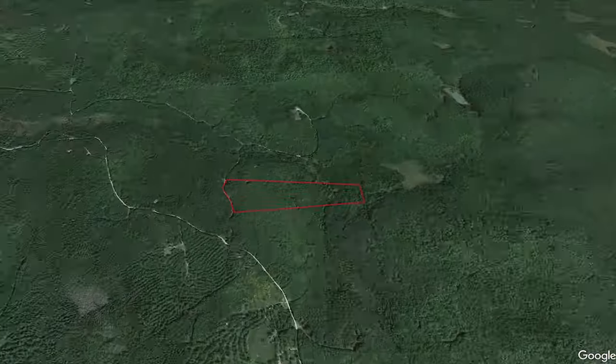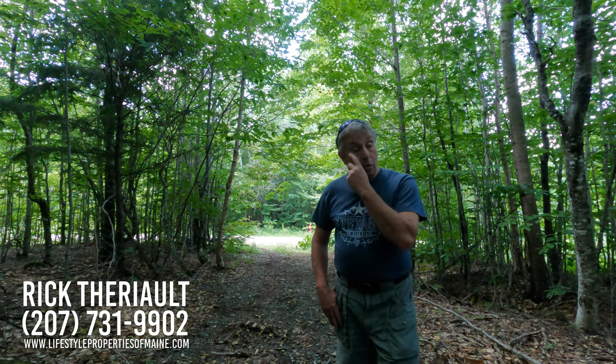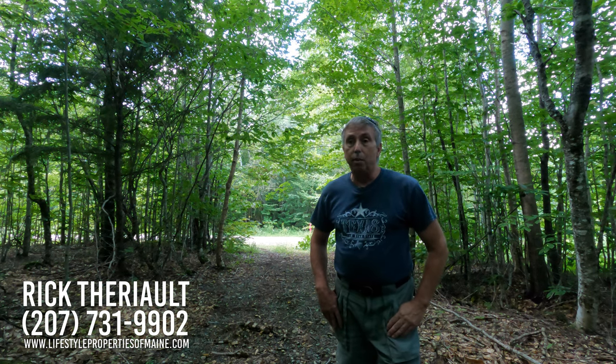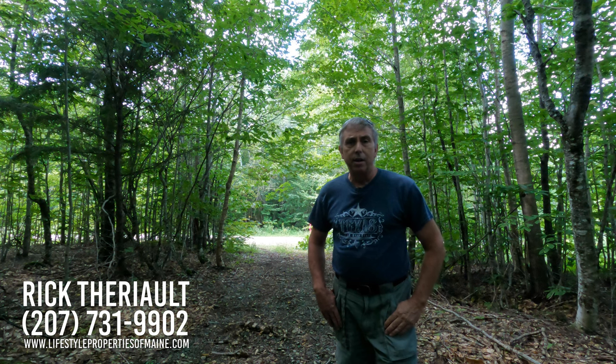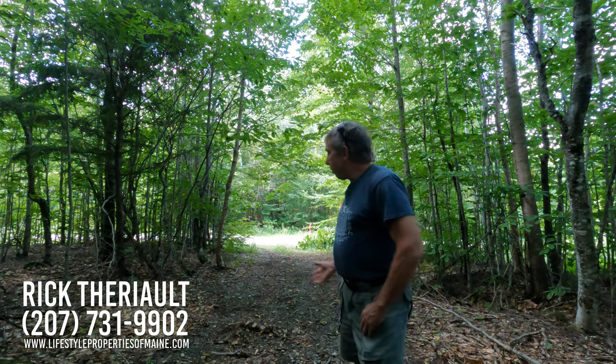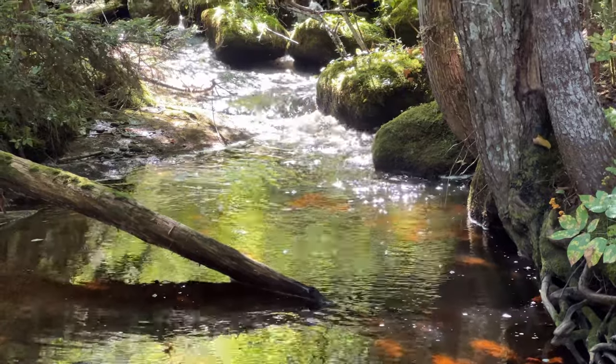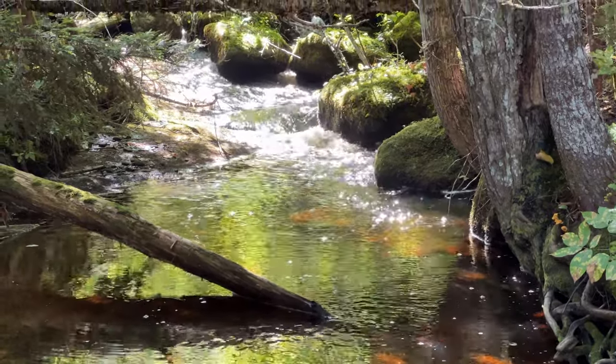This is a beautiful location. If you're looking for a quiet getaway place where you can build a cabin, park a camper, or pitch a tent, this would be a great place for it. There is a driveway in place. I'll show a little bit more about that here in a bit. There is a nice little water feature down on the property. This was probably last logged about 25 years ago, so it looks really nice.